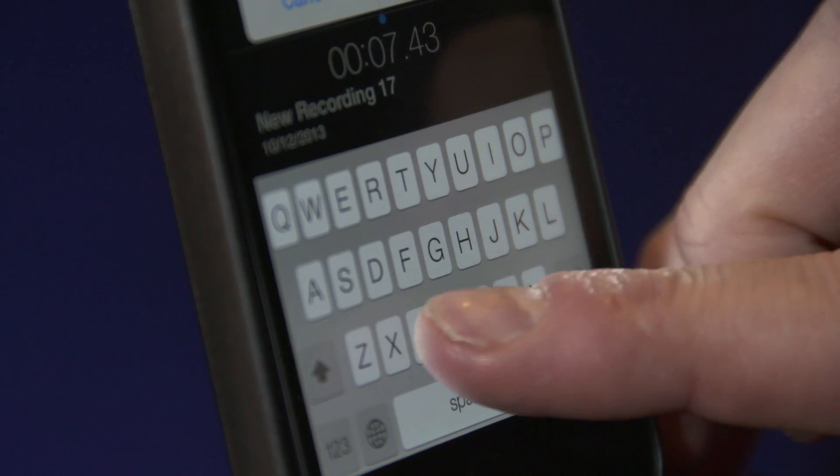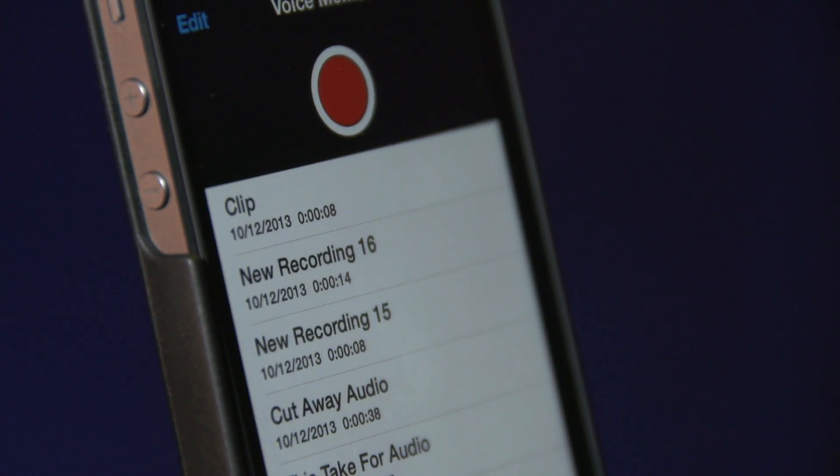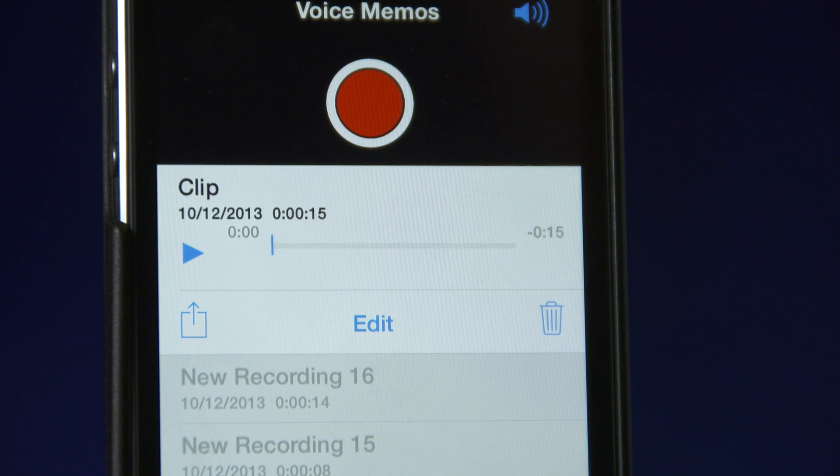You'll then be prompted to give your recording a title. The file will be saved in the Voice Memo recordings list. To listen back, press the play button. You can record as much material as you like, but if you share the file via email, you'll be limited to sending 15 minutes of audio as an attachment.